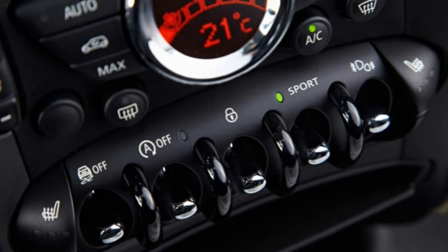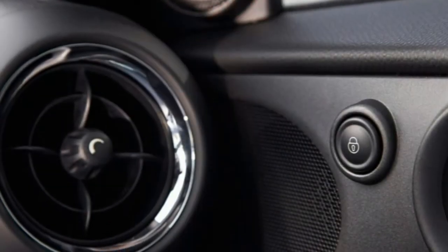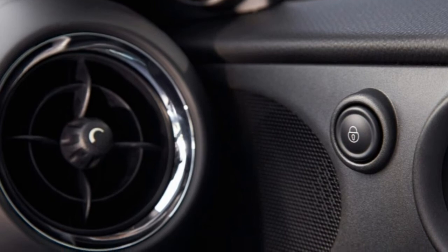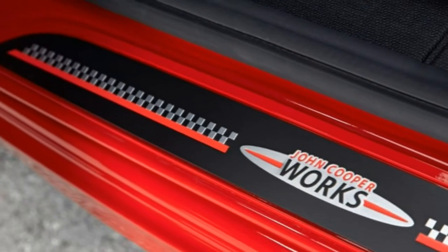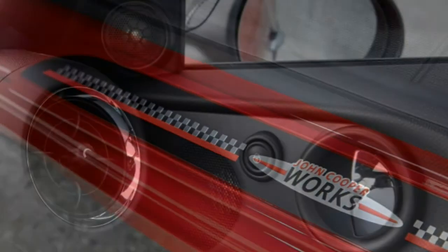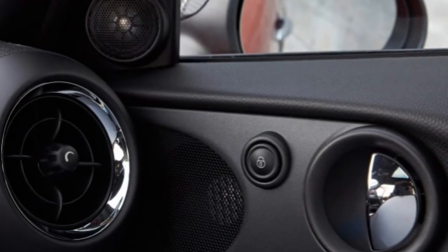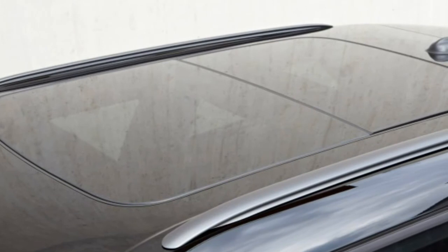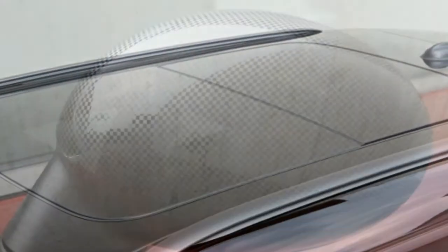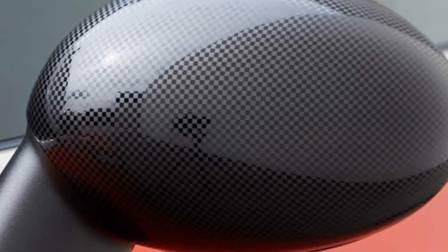The top-of-the-line John Cooper Works model boasts a more potent version of the turbocharged 1.6-litre, rated at 208 horsepower and 192 lb-ft of torque. All-wheel drive is standard. Mini says the JCW Paceman will hit 60 mph in 6.5 seconds with either transmission. EPA fuel economy estimates are the same as for the S All Four.